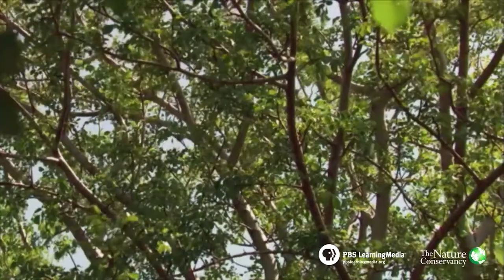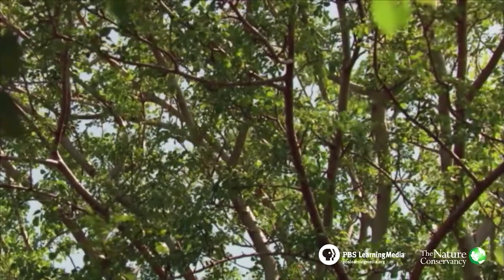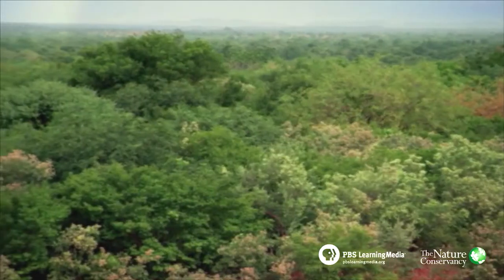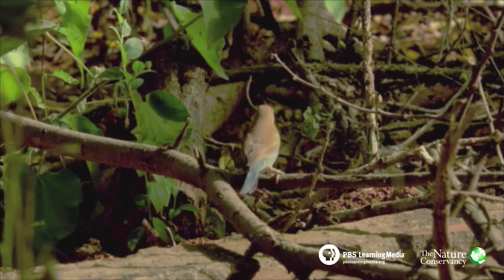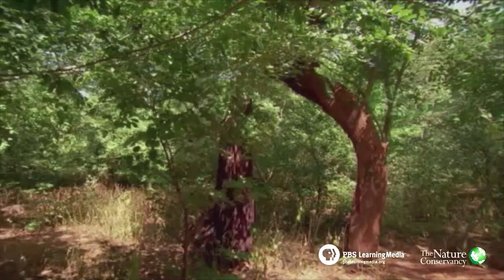In 20 years, he transformed an arid land into 30 acres of forest with over 60 species of trees. Yacouba's forest transformed the microclimate — the increase in trees meant more shade, lower temperatures, more windbreaks, and less erosion. Crucially, the trees raised the water table, making life-giving water more accessible.